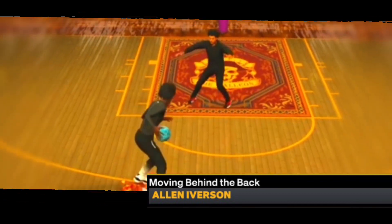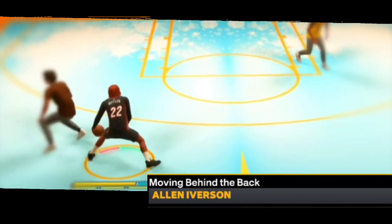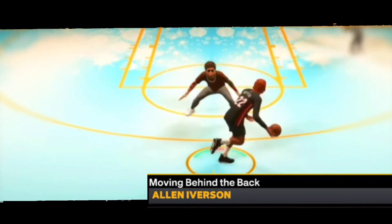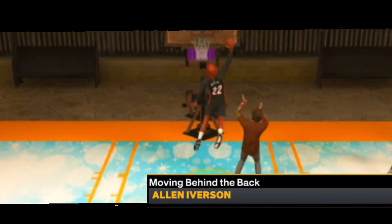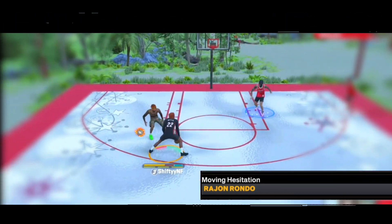Moving behind the back, I got on Allen Iverson. A lot of people don't even use moving behind the backs, and I don't for sure — so just put on Allen Iverson. Moving hesitations, I got on Rondo right now, but I don't really care for hesitations a lot. KD and Harden's are also some good ones as well.